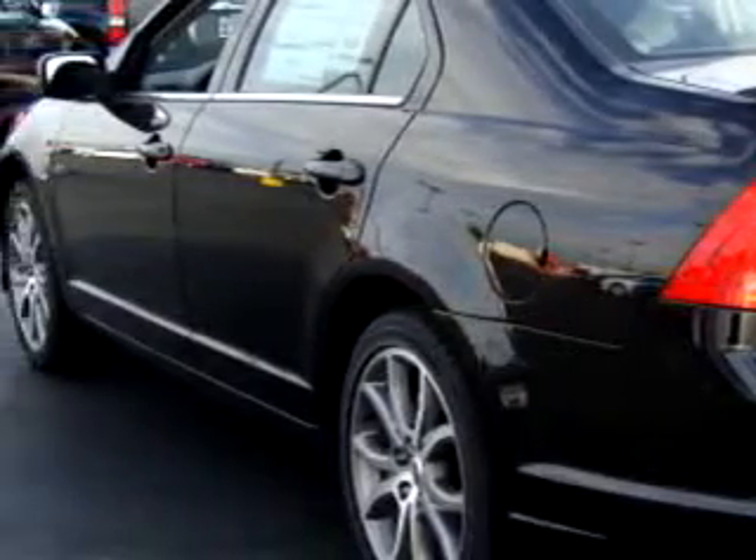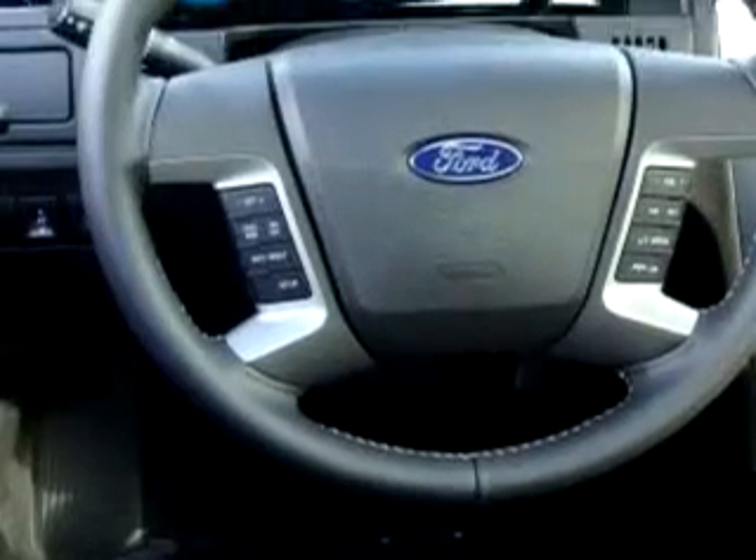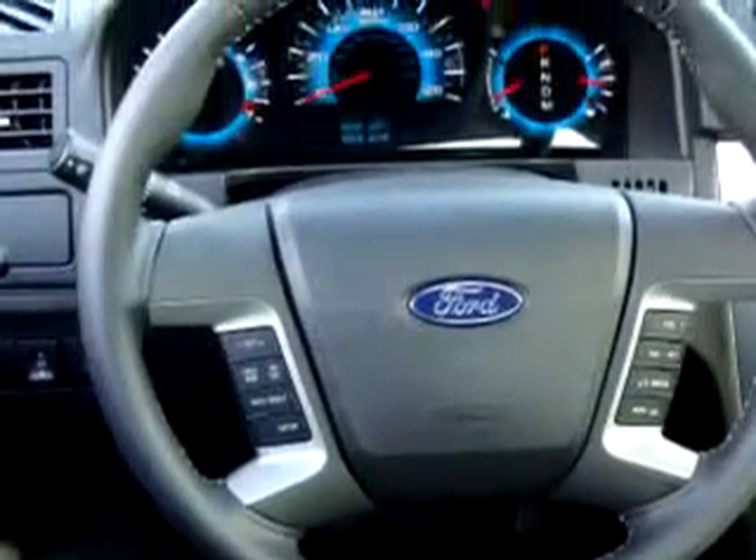Enjoy an impressive 25 miles to the gallon on this great car with features like heated seats, leather upholstery, keyless entry, cruise control, multi-CD player, satellite radio ready, Sony stereo, and much more.